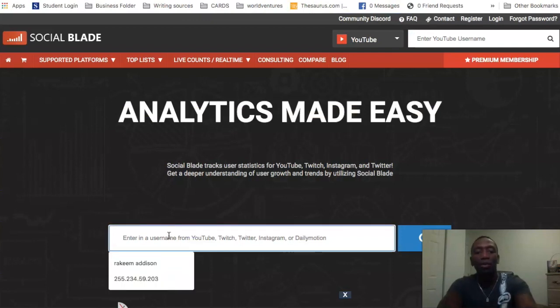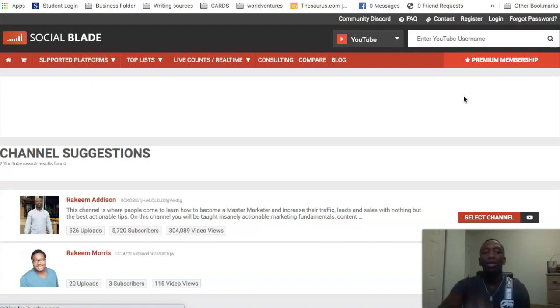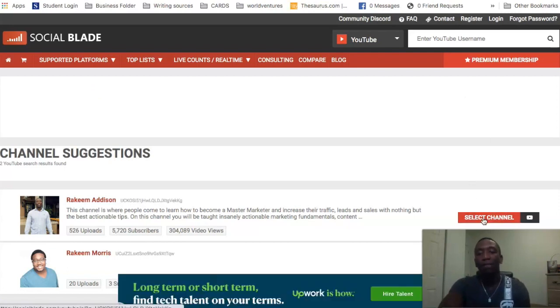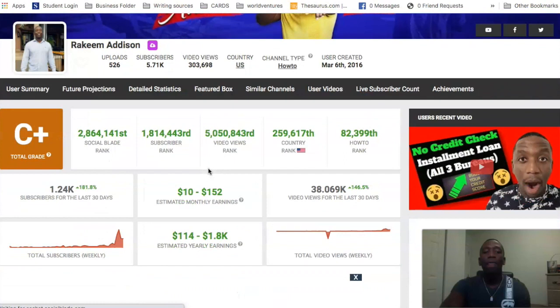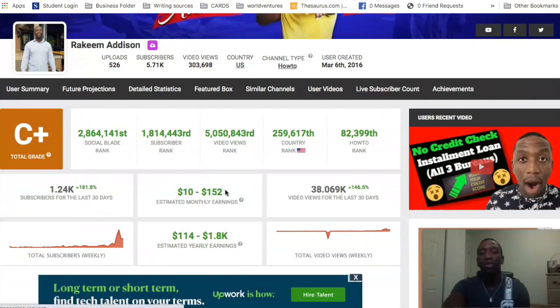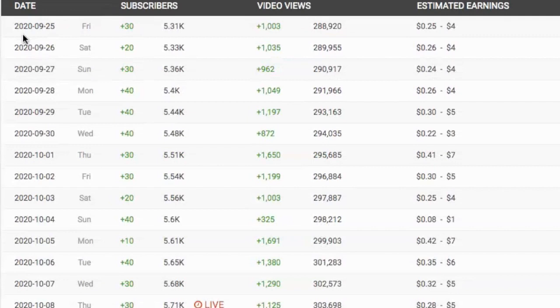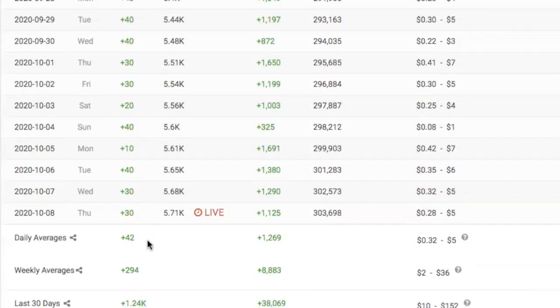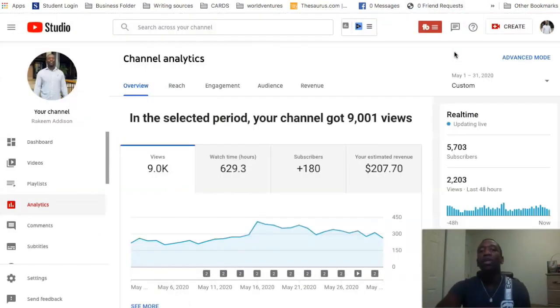Let's go over to socialblade.com. Social Blade tracks analytics, but the one thing I've noticed is that it's not accurate in estimating AdSense income. They say I make $10 to $152 a month — keep that number in mind. They also show analytics, so you can see for September I'm averaging about 30 to 40 subscribers a day and about 1,000 plus views a day.